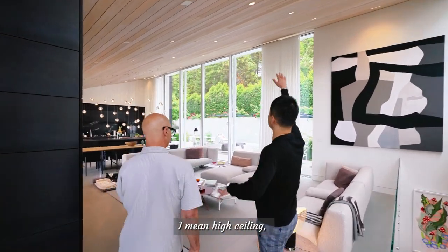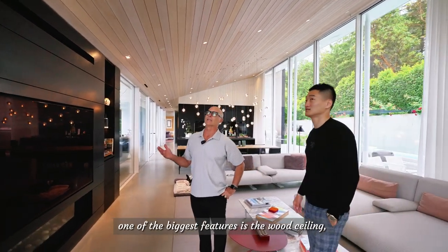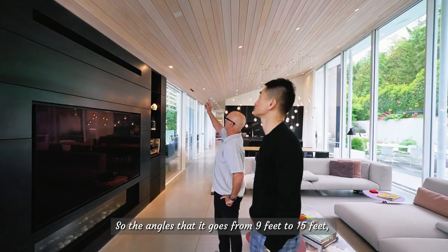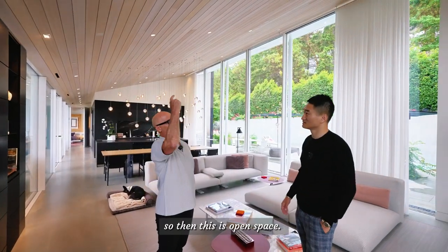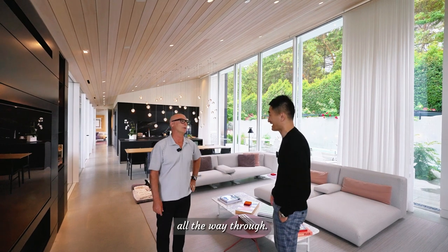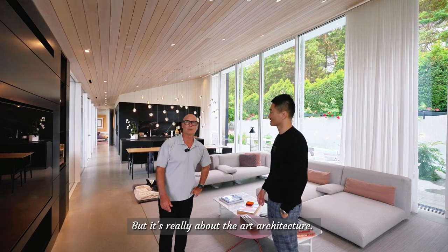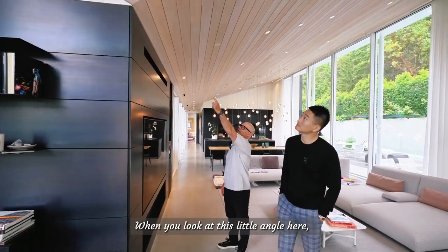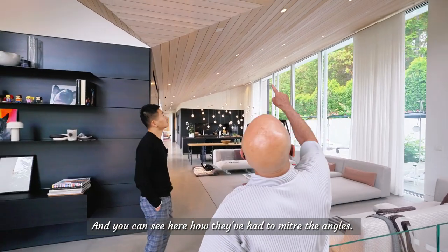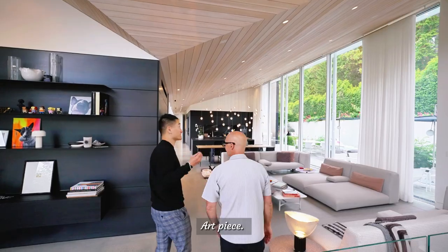One of the biggest features of the architecture is the wood ceiling — it's an inverted roof. The angles go from nine feet to fifteen feet. From the master bedroom closet you can actually walk into the attic all the way through, so if you need to service anything there's a walkway. You can see this little angle going up to the top — they've had to miter the angles, so it takes a lot of time. It's an art piece.